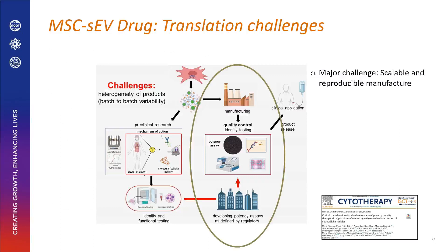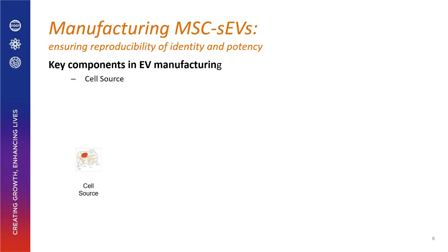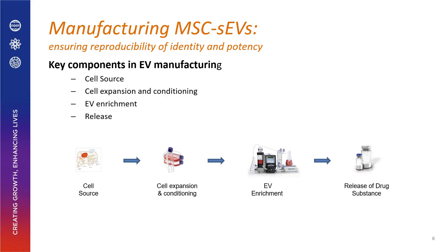Translating MSC EVs into a drug has many challenges. The most difficult is the scalable and reproducible manufacture of EVs as a drug. There are four major key components in EV manufacturing: the cell source, the cell expansion and conditioning process, the EV enrichment technique, and the release of EVs as a drug substance.